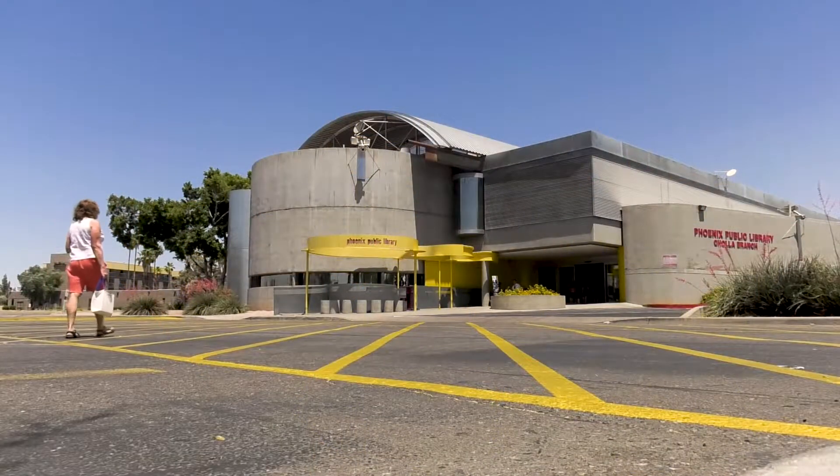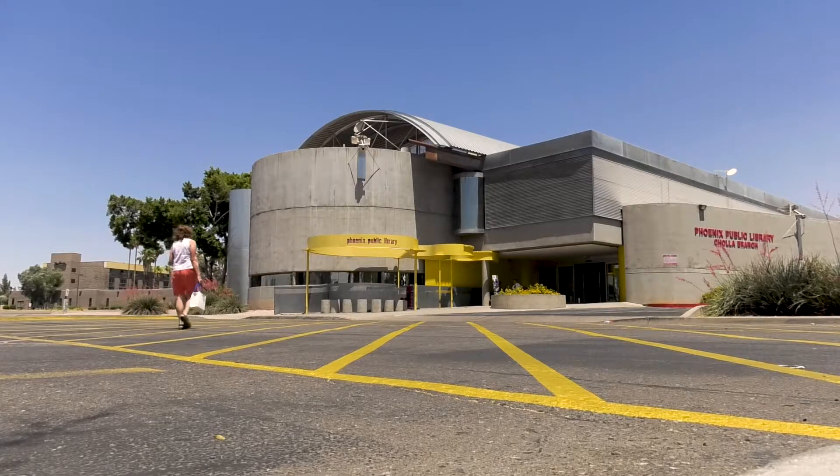Malls have gone out of fashion, but the library hasn't. And I will tell you, it is still a very active place to be. Cholla's staying power has a lot to do with its design.